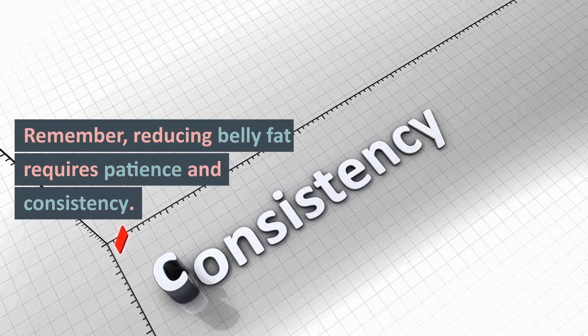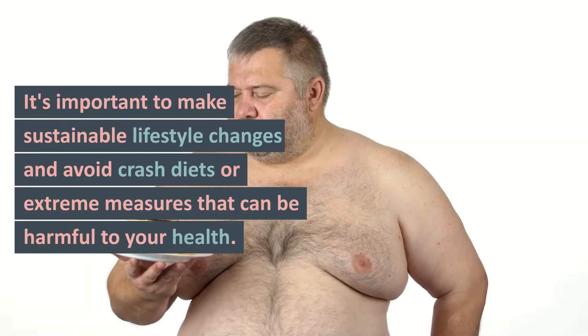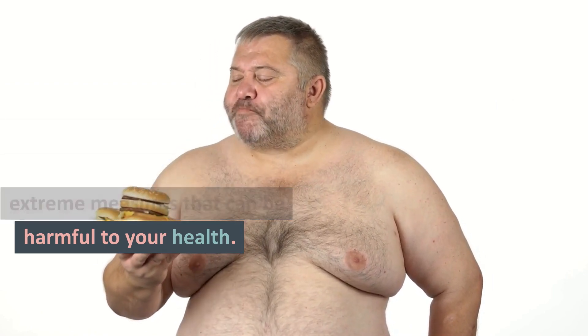Remember, reducing belly fat requires patience and consistency. It's important to make sustainable lifestyle changes and avoid crash diets or extreme measures that can be harmful to your health.